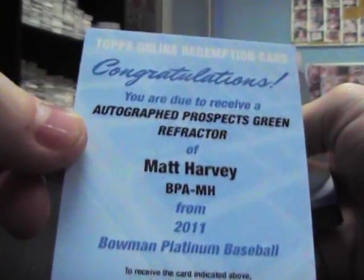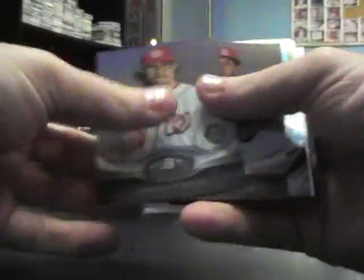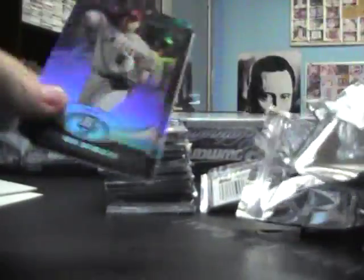So we got a box full of auto prospects. Green refractor — Matt Harvey. Did that earlier in the SP Authentic Football Box for reduction. X-Fractor — Jane Marsenek. Jason Hayward Gold.